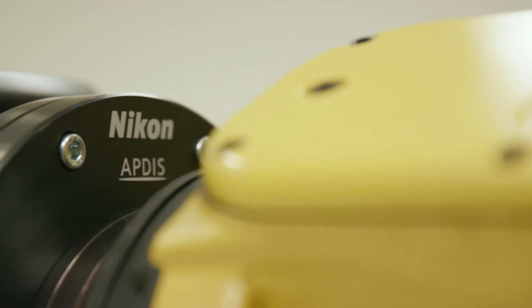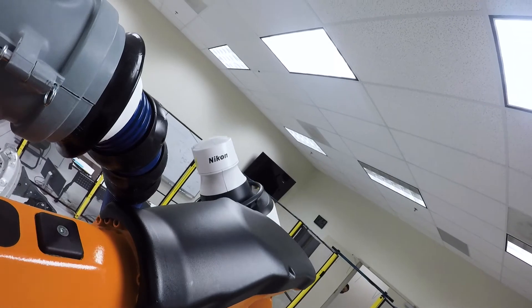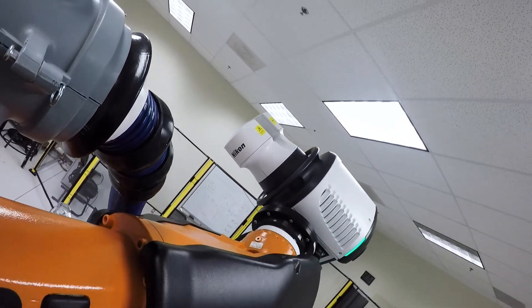It also allows flexibility for customers to use different sizes of robots that they haven't used before, so you're not limited to huge industrial robots.